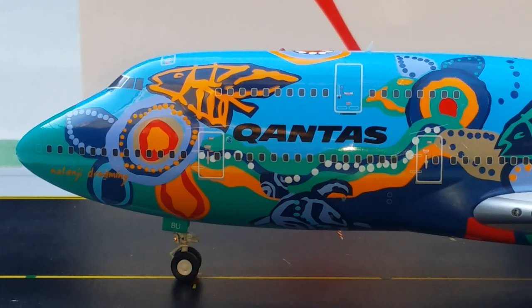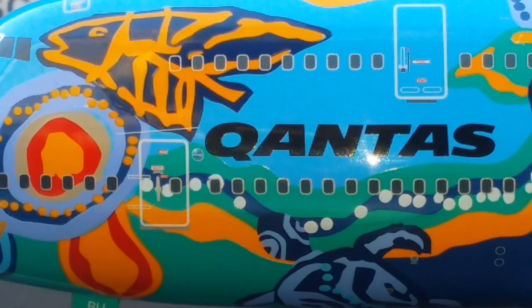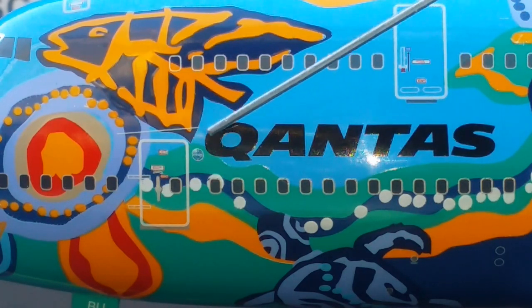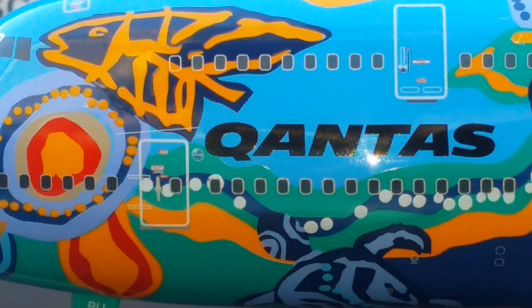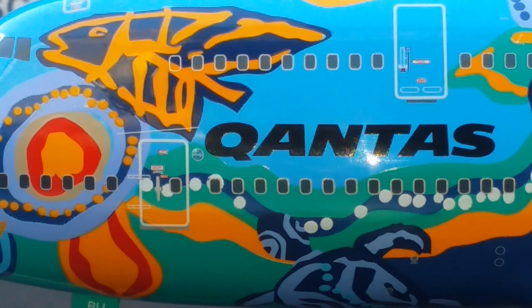Now you see the OneWorld logo displayed by the L1 door. Qantas joined the OneWorld Alliance along with American Airlines, British Airways, and Cathay Pacific as one of four founding members on February 1st, 1999, which now consists of 15 airline members from six inhabited continents. You can barely see the logo up close, but it's there.